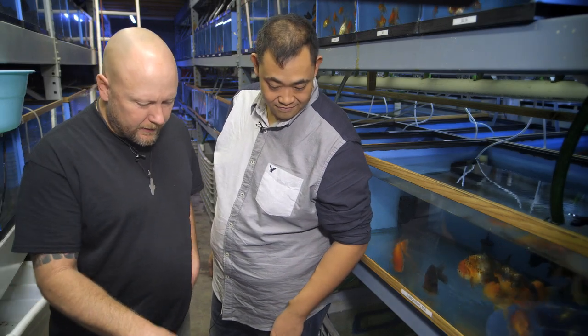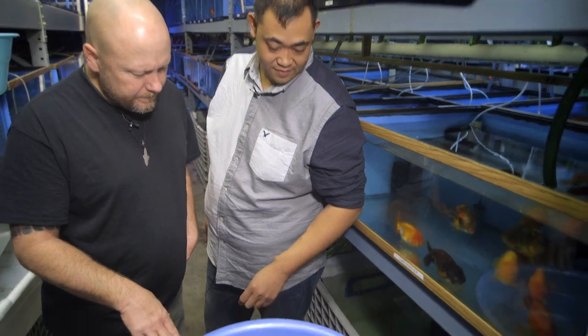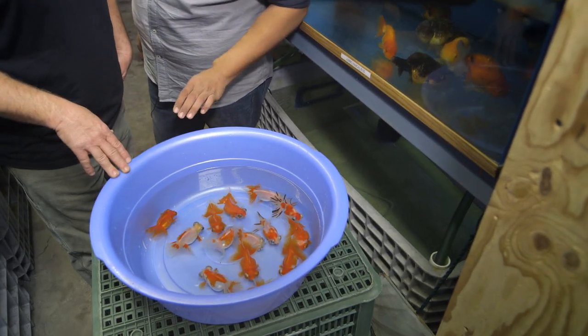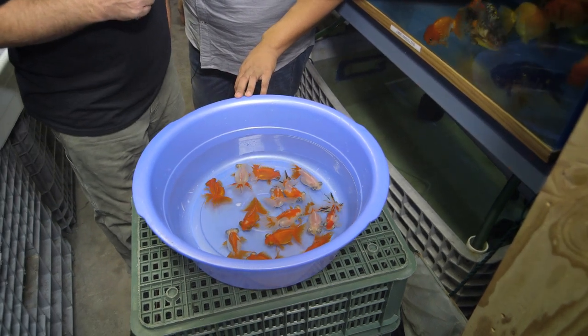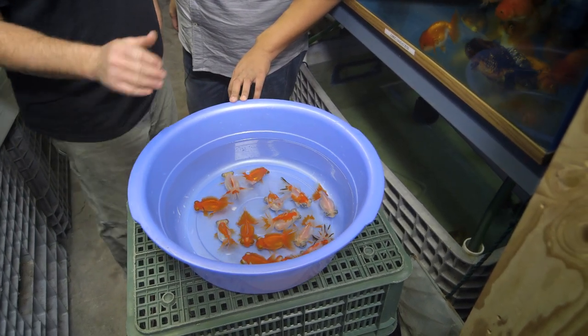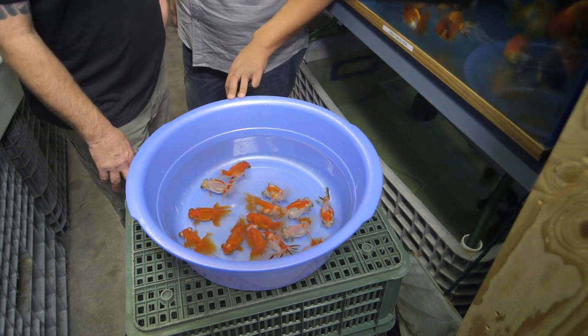So, what other colors can we expect? I see some tricolors in here. Yes, typically there's solid white, there's red and white, there is complete white, there is what they call a black telescope — solid black. Yes, complete solid black, and there's also calico as well.